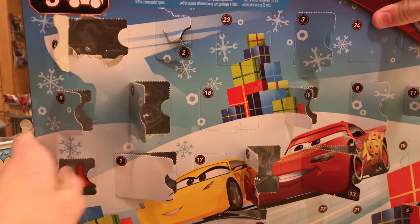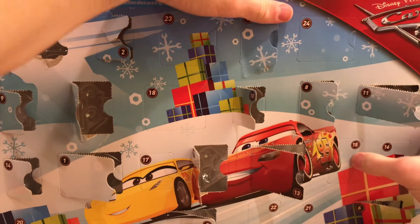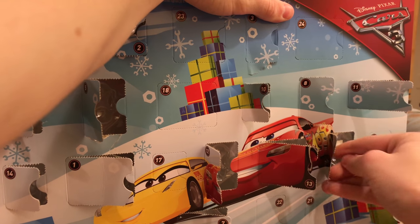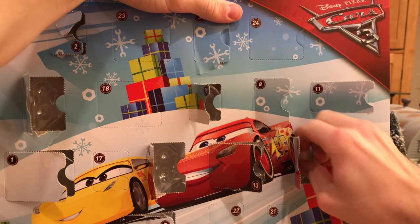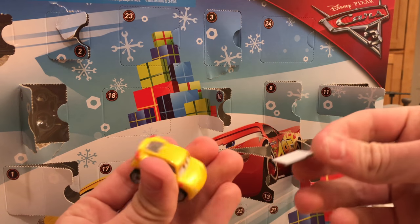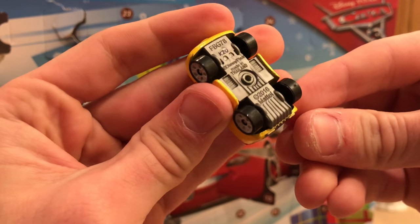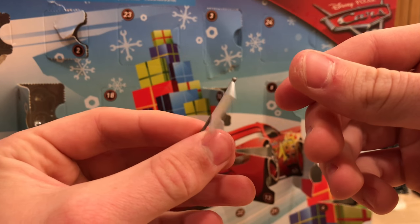Day 14 is another cone — that makes four cones so far. Day 15 is a white flag. I was hoping for the blue and red one, but the white one is still pretty cool. When pulling it out, it somehow knocked Cruz across the table — that's how tight these items are packed in there.